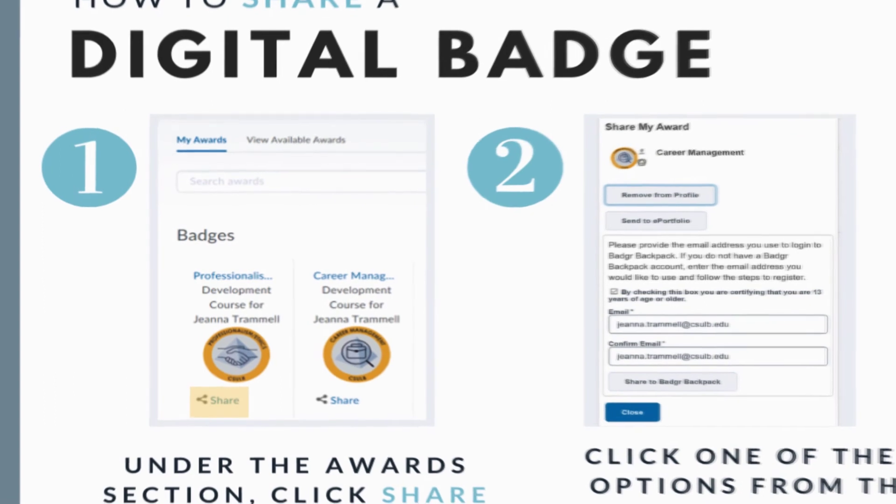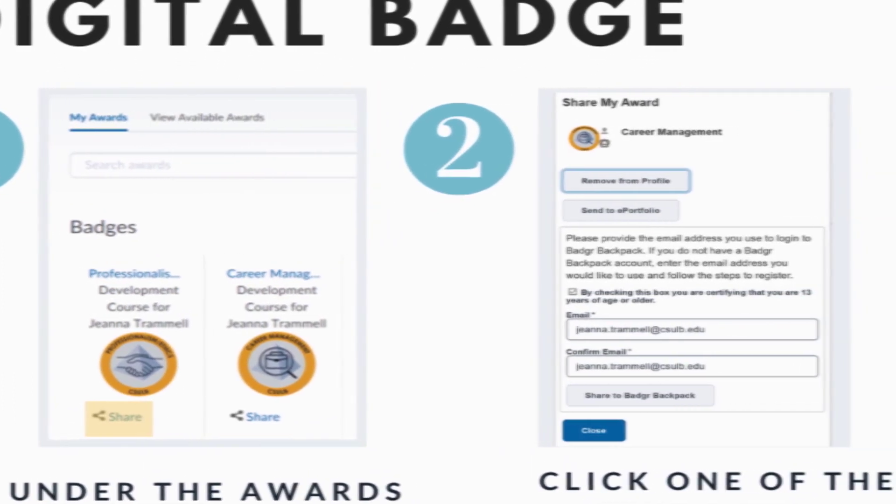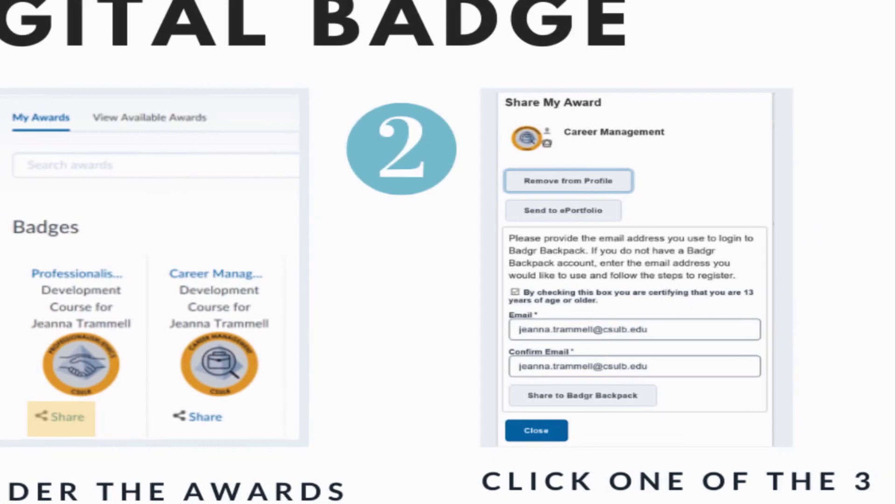To share badges, click on Share under the badge symbol. The pop-up box will include three sharing options: your Beach Board Profile, Beach Board ePortfolio, and Badgr.